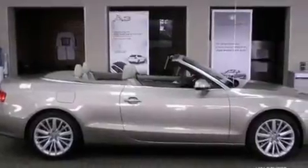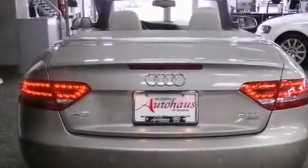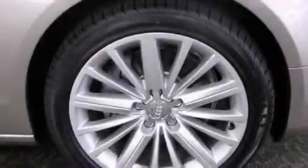Its top features and packages include the Premium Plus Package, a split folding rear seat, cruise control, a premium audio system, leather seats, an engine immobilizer theft deterrent system, fog lamps, a low-tire pressure indicator, stereo controls on the steering wheel, and a navigation system.